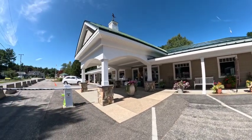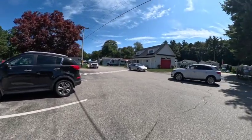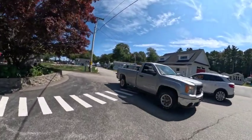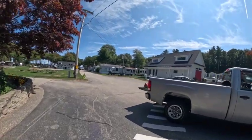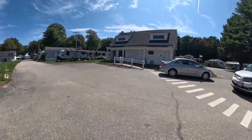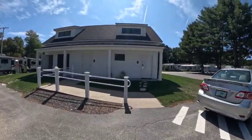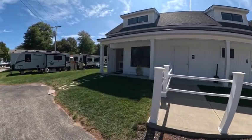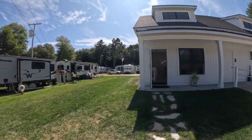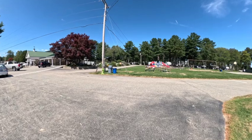This is the office here — pretty nice. Over here they have bathrooms and laundry. I'll show you that quick. The laundry is pretty clean. The bathhouses are pretty new. Somebody's in the bathhouse and laundry so we're not going to go in there, but it's pretty nice and clean. You do have to pay with quarters on this laundry.